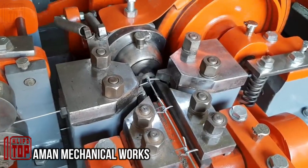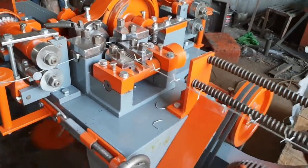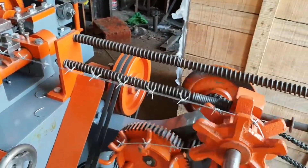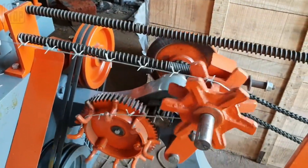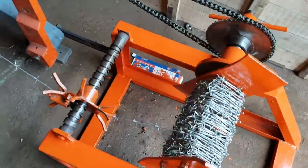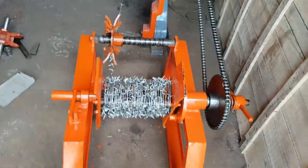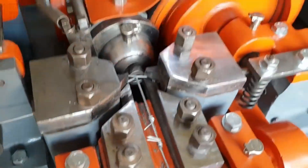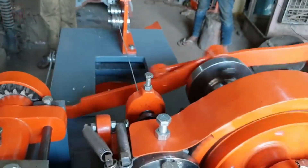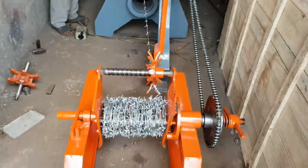Presenting the barbed wire making machine, featuring an impressive wire diameter range of up to 2.5 millimeters, operating at a frequency of 50 hertz and compatible with a voltage of 230V. This machine meets the fundamental requirement for fencing in various settings, from agricultural fields to industrial zones. Combining affordability and ease of operation, it boasts a remarkable production capacity of approximately 500 kilograms per shift, making it an essential tool for efficient wire production.